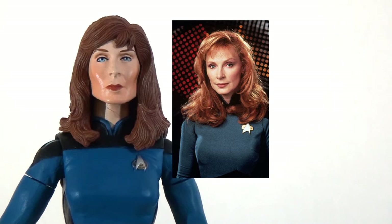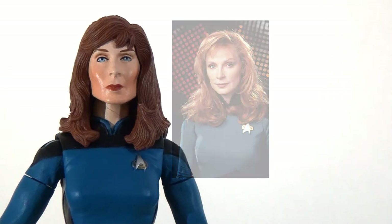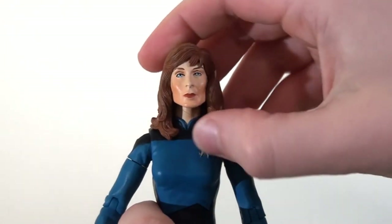There's something about the way the eyes are painted that is a little un-lifelike. Also the features of the sculpt seem a lot more angular and sharp than we see on Gates McFadden, so I'm not quite 100% happy with this sculpt.